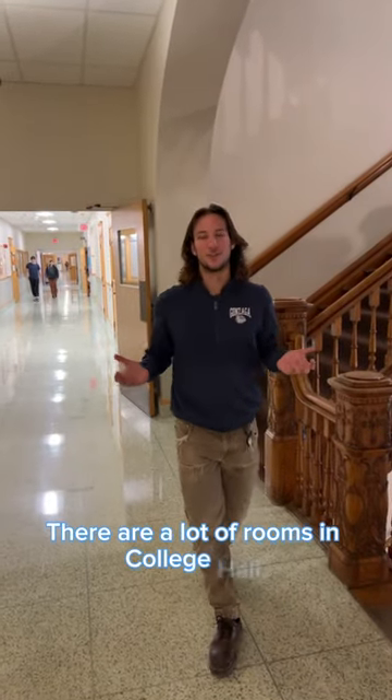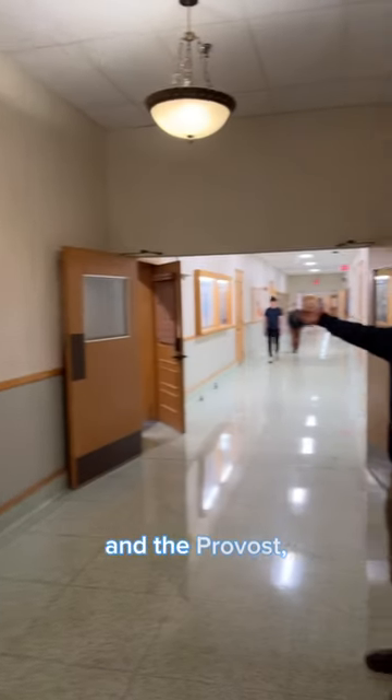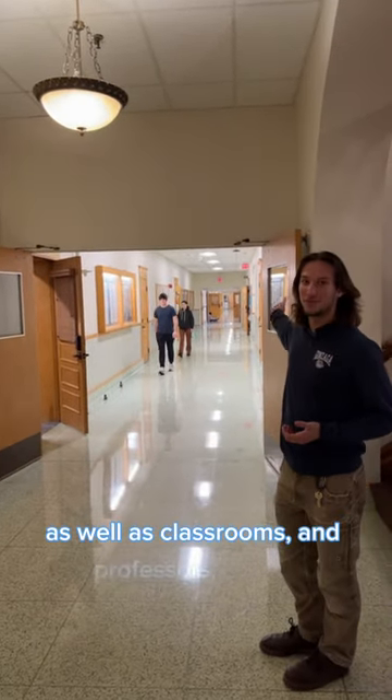There are a lot of rooms in College Hall. On one floor you could have the office of the president and the provost, as well as classrooms and professors' offices.